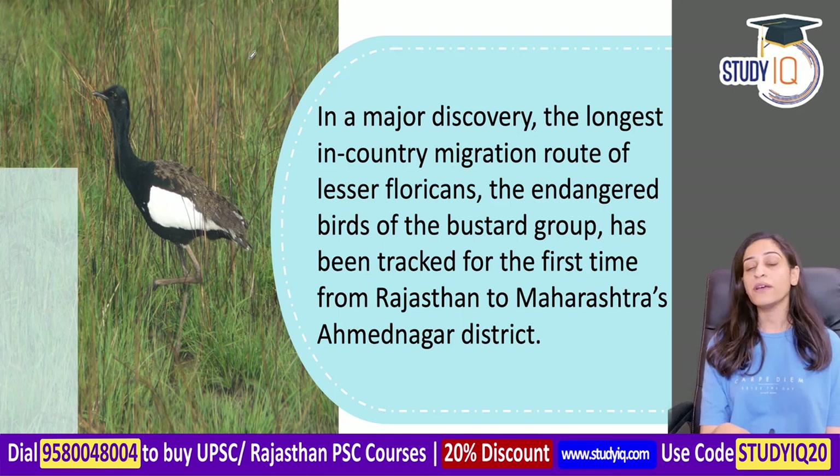Now coming back to our topic - Lesser Floricans. This is a major discovery. What is the discovery? It is about the migration route.